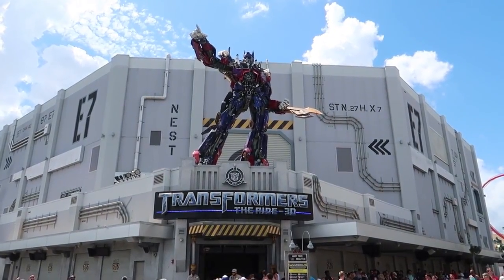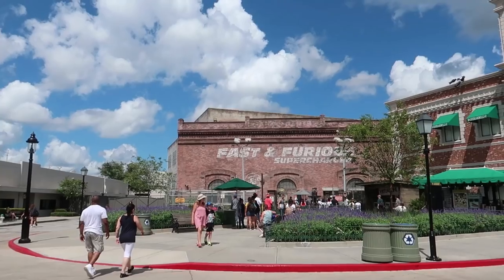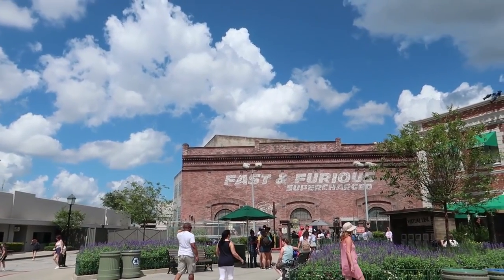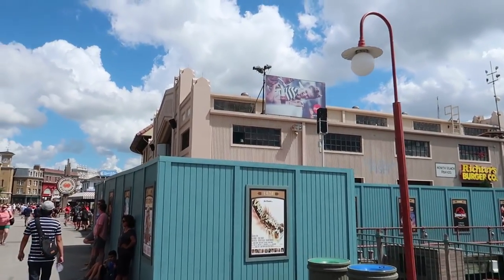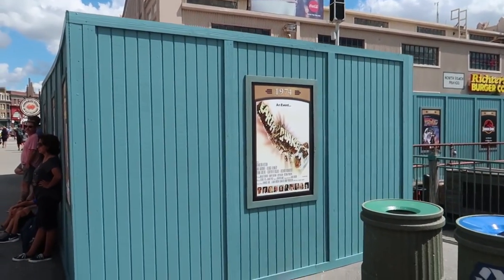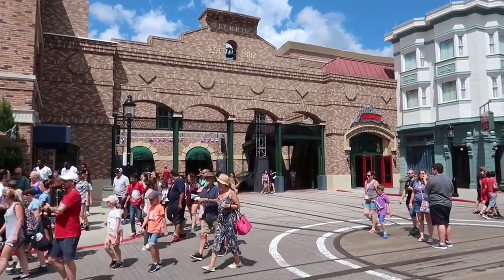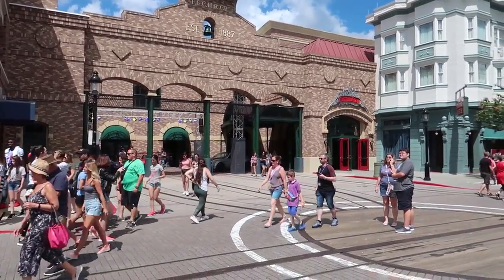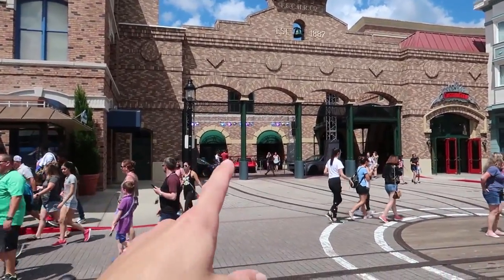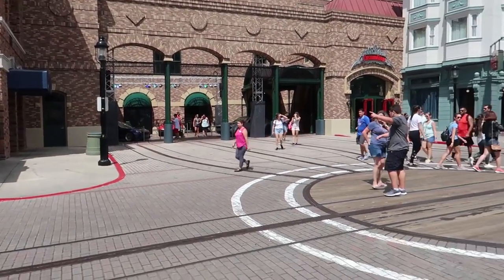While we're in this area I wanted to point out two more rides open during Halloween Horror Nights: Transformers and Rip Ride Rockit. And of course Universal's newest ride, Fast and Furious: Supercharged, will also be open. Because Fast and Furious: Supercharged will be open, the San Francisco area — which had a scare zone last year — will not have a scare zone this year, since there's not enough room for a ride exit and a scare zone.